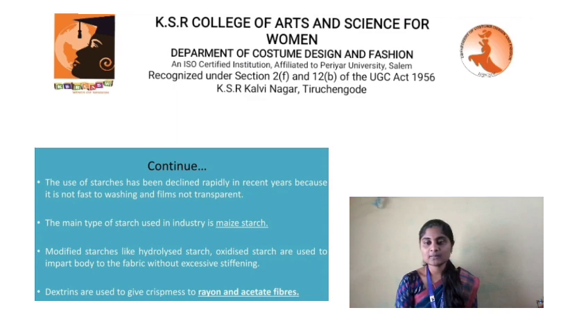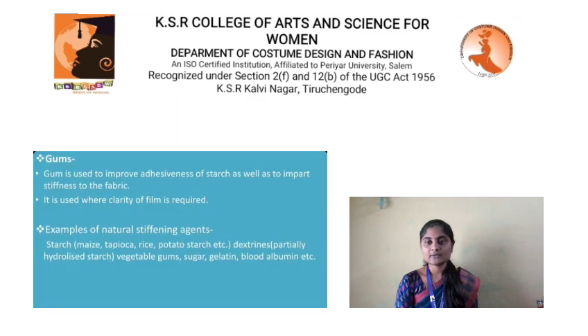Dextrines are used to give crispness to rayon and acetate fabrics. Gums are used to improve the adhesiveness of starch as well as to impart stiffness to the fabric; they are used where clarity of film is required. Examples of natural stiffening agents include starch (maize, tapioca, rice, potato starch, etc.), dextrines, partially hydrolyzed starch, vegetable gums, sugar, gelatin, and blood albumin, etc.